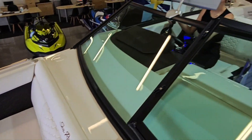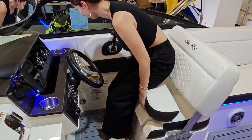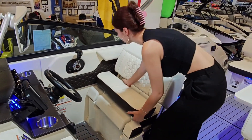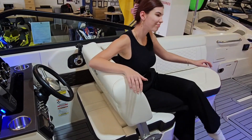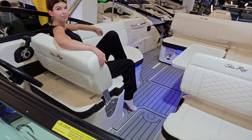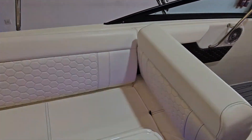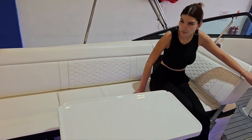Moving into your cockpit, you've got a spacious captain's chair with a bolster. The nice thing about that captain's chair is it converts into a lounger as well, which makes for super comfortable cruising during the day. On the passenger side, we've got a very spacious passenger seat as well. The nice thing about that passenger seat is it also transfers into a lounger, giving you a nice very spacious passenger lounge section.